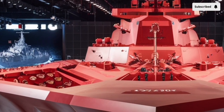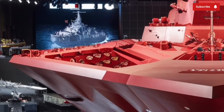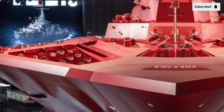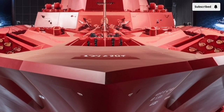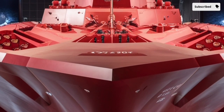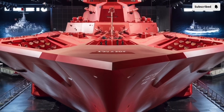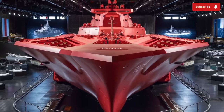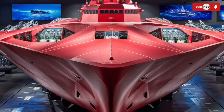The Zumwalt is roughly 610 feet long and 80 feet wide, with a displacement of around 15,000 tons, making it significantly larger than most destroyers in the world. Yet despite its size, it's surprisingly quiet and agile. Its stealthy profile, combined with its electric propulsion system, allows it to move silently through the ocean — an advantage both in combat and during intelligence operations.